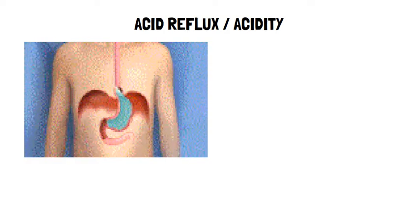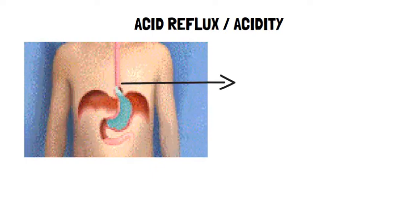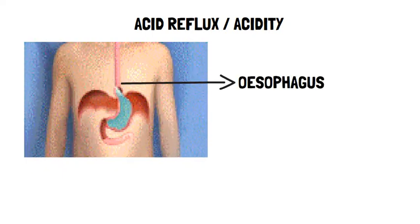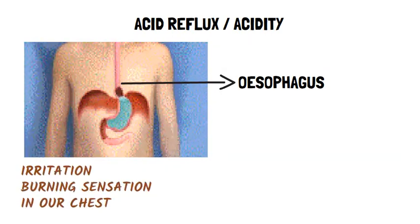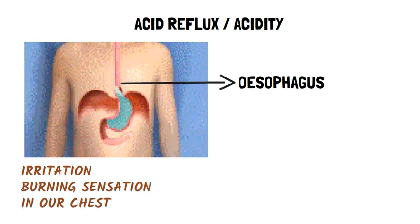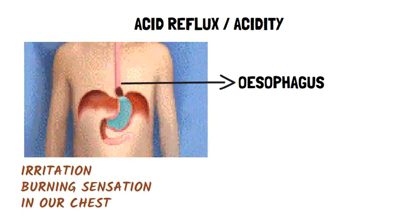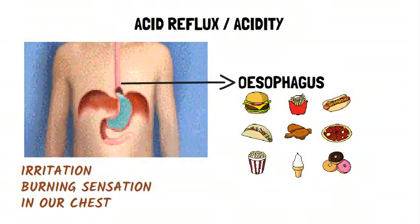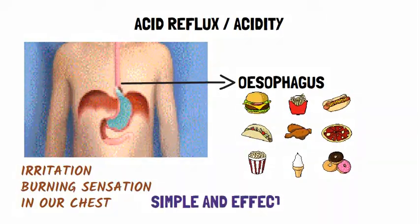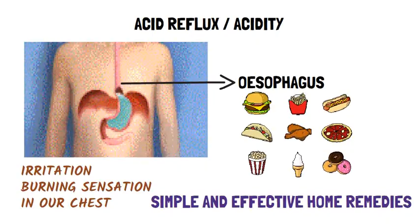Acid reflux is commonly known as acidity. It is a condition in which stomach acid flows back in our esophagus or food pipe and causes irritation. This results in a burning sensation in our chest, which is the most common symptom of acidity. It can be a little frustrating as it prevents you from enjoying your meal and causes a lot of discomfort. Here are some simple and effective home remedies that will help you get rid of acidity.